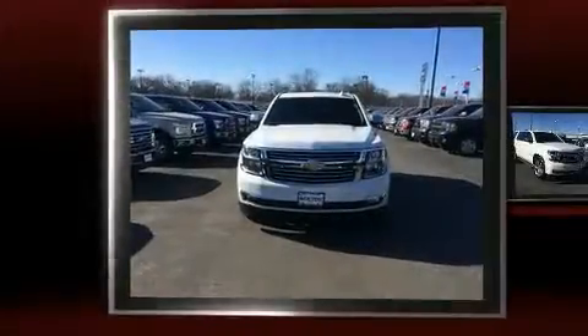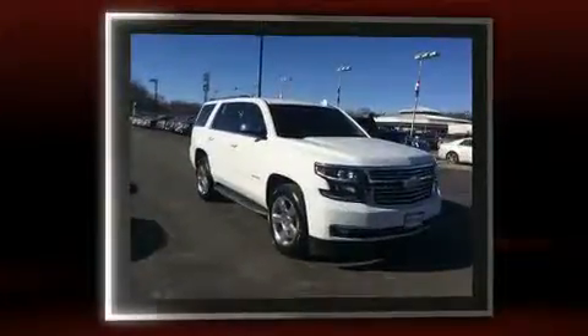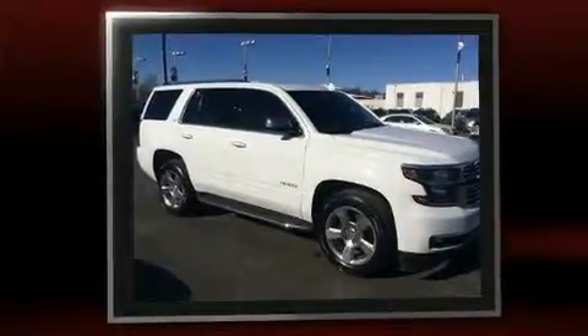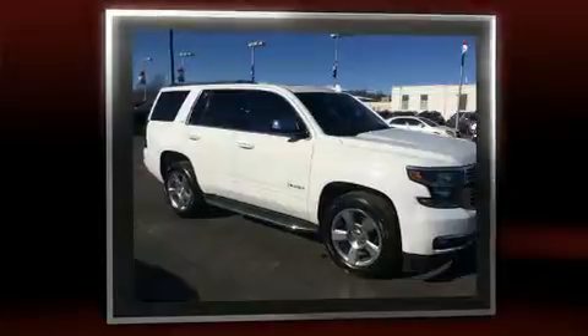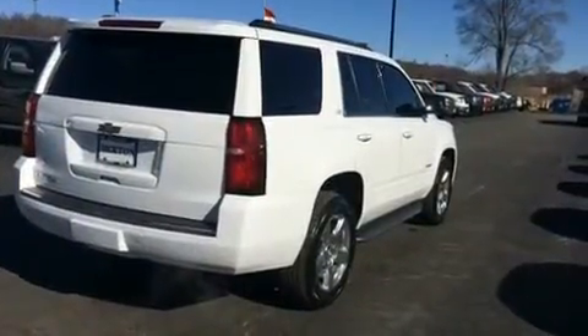Take command of the road in the 2015 Chevrolet Tahoe. With fewer than 50,000 miles on the odometer, this four-door sport utility vehicle prioritizes comfort, safety, and convenience. It features four-wheel drive capabilities, a durable automatic transmission, and a powerful eight-cylinder engine.